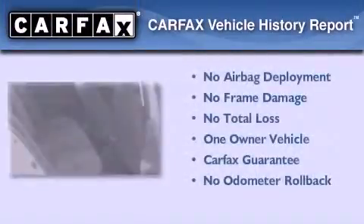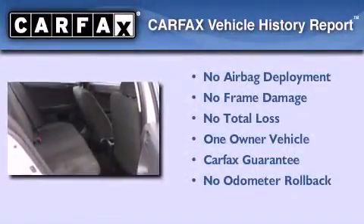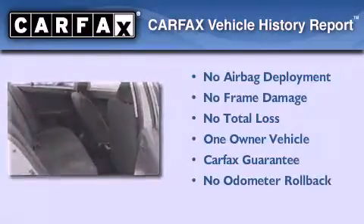This Mitsubishi has had only one owner, and it qualifies for the Carfax buyback guarantee. Contact us today to arrange your test drive.